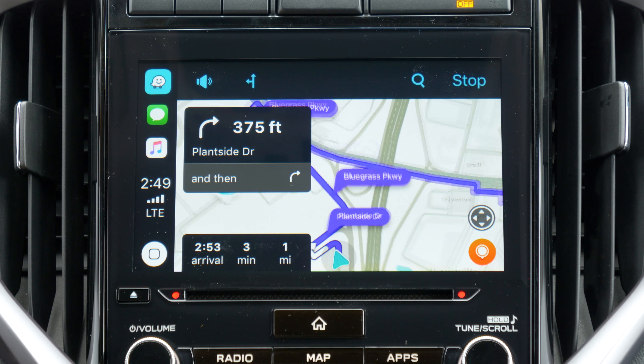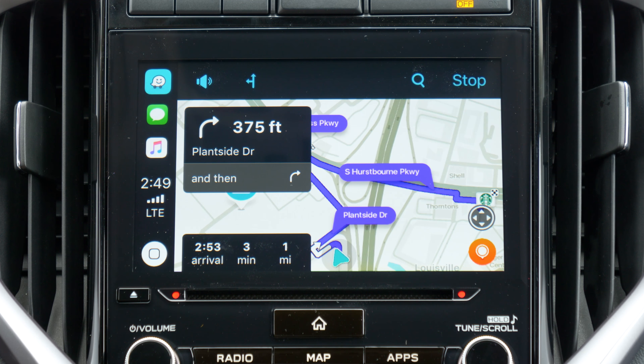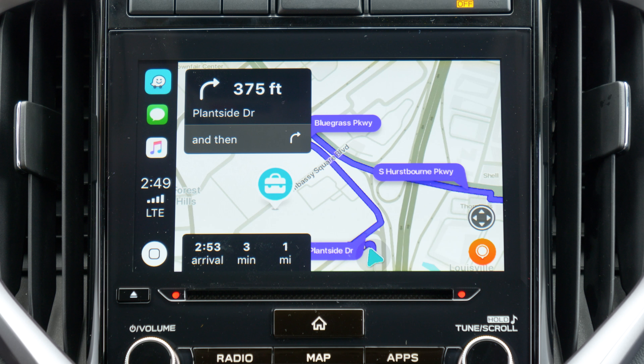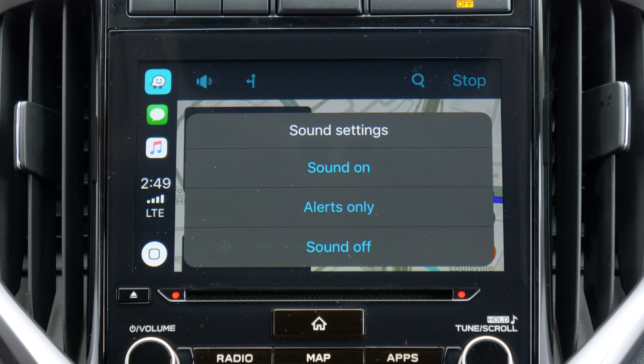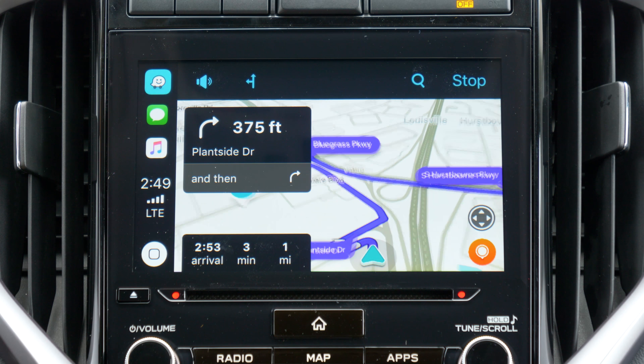Once you do decide on a destination, you'll be given turn-by-turn directions, as well as alerts like those listed above, if applicable to your route. You can turn all sound on, disable alert sounds, or turn the navigation and alert sounds off altogether. It's your choice.